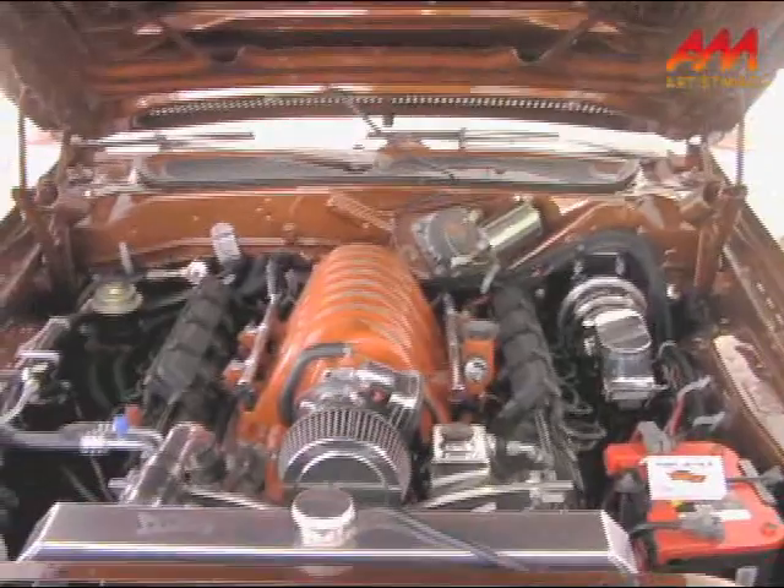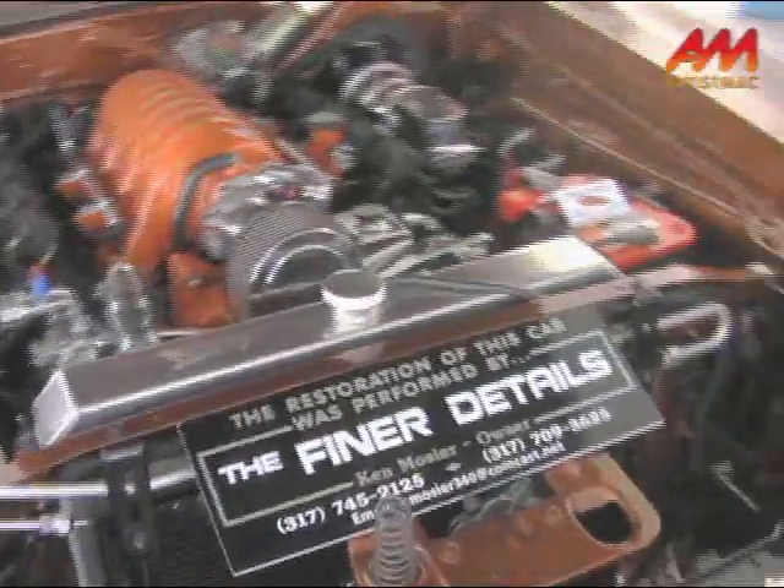What we've done is take an SRT-8 6.1 Hemi engine out of a wrecked 4,000-mile car and basically transplanted everything in here, with the help of a few polished items to give it a little bit of a dress-up. It's turned out to be a fun project, and it is now done other than charging the air conditioning system. Today in Carlisle it's 104 degrees, so that's why I'm not going to drive it.